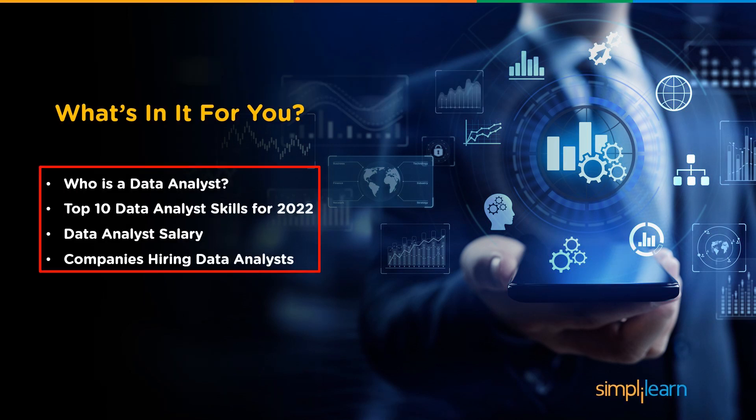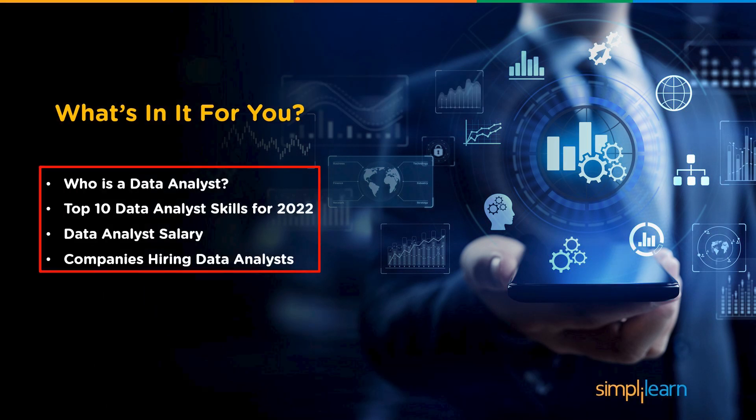Let's look at the agenda for this video. First, we will understand who a data analyst is. Then, we will understand the top 10 data analyst skills for 2022. Moving on, we will look at the salary of a data analyst, and finally, we will look at the companies hiring data analysts.